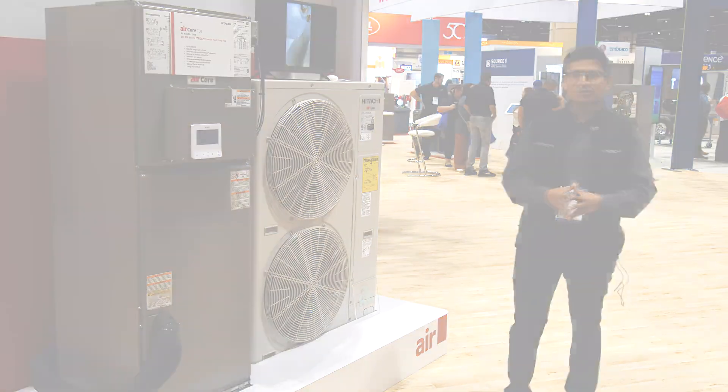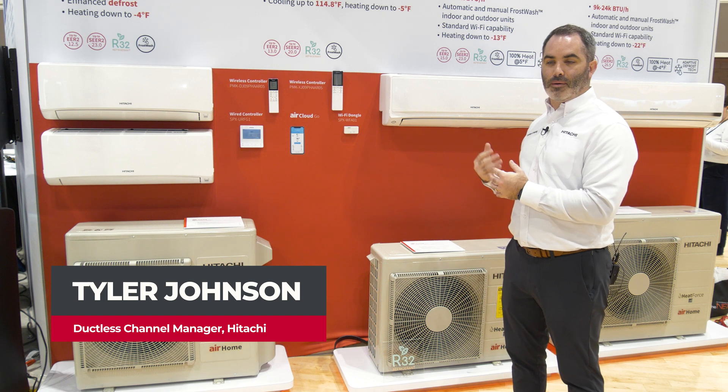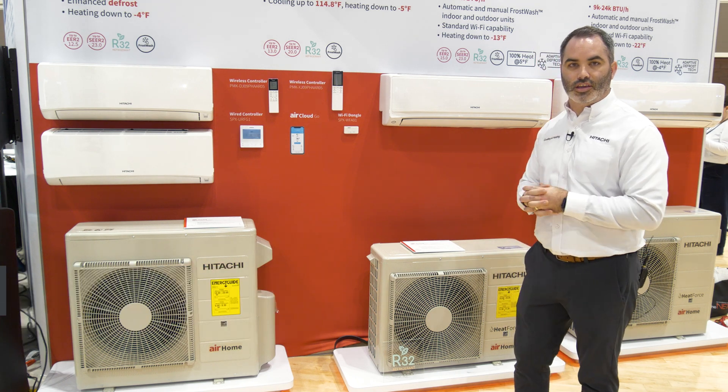So once again, this is the new AirCore 700. Hi everyone, Tyler Johnson here. We're at the Hitachi booth to continue talking about more of the new products we're launching in 2025.